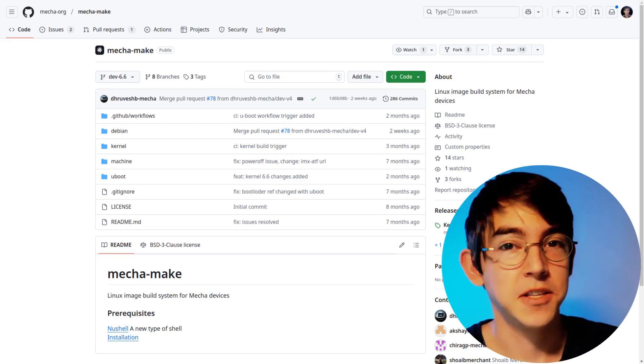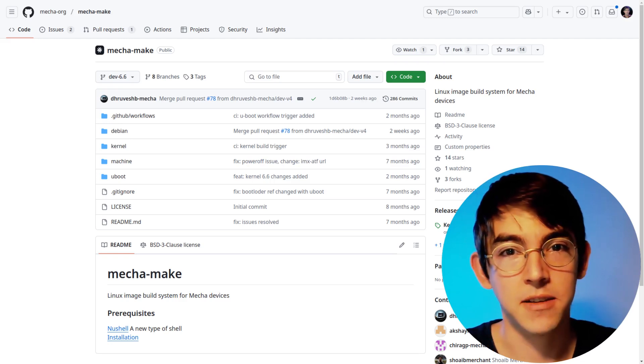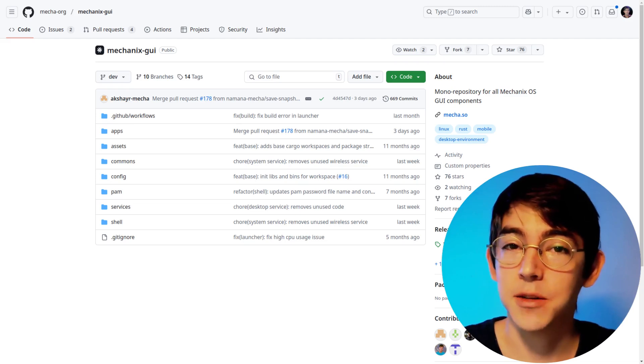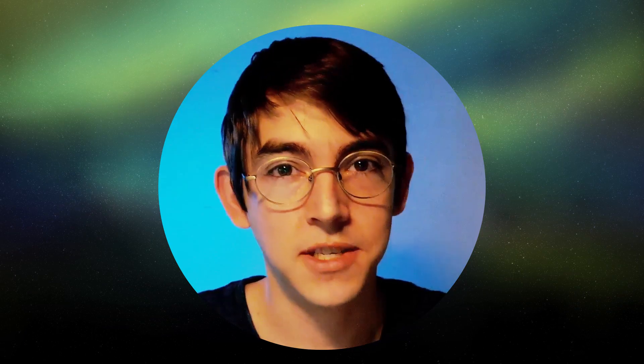I've also started looking into the software stack that Mecha is building. Their build scripts are written in Nushell, their desktop environment ditches GTK entirely and is written in Rust. Really interesting software stack that's completely different than Phosh.